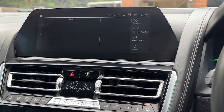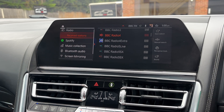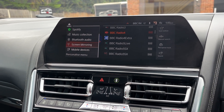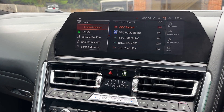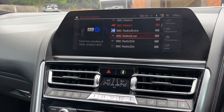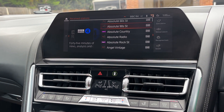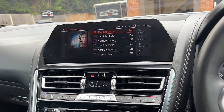Let's go around the camera system quickly, then to the home menu. Under media you've got numerous options: mobile devices, screen mirroring, Bluetooth audio, music collections, Spotify, and your radio which is DAB, as you'd expect in a car of this calibre. Let's find something playing and give you a rough idea of the stereo system.